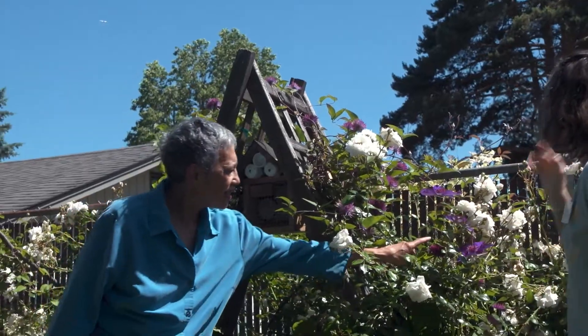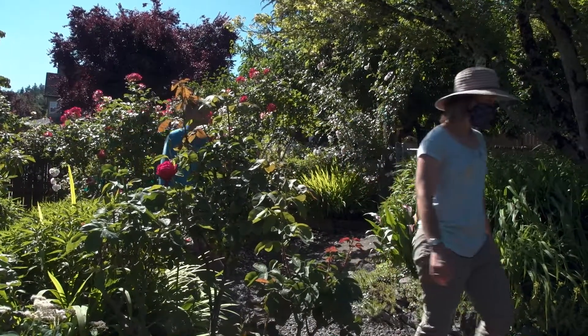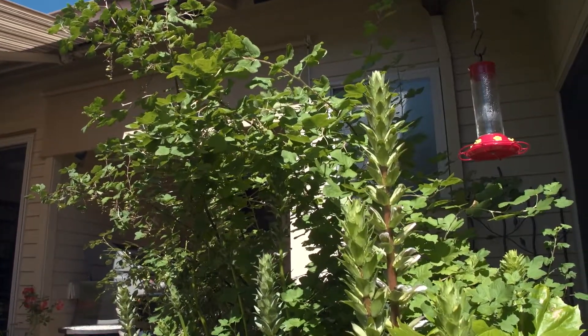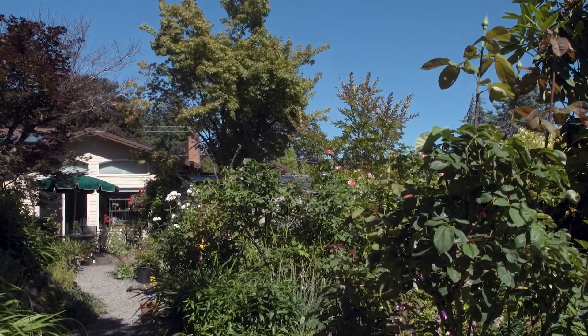I love the Backyard Habitat Program because it's a super simple program for people to get involved with and do whatever it is that really appeals to them and makes a really positive change in their yard. We just look at five criteria: adding native plant groupings, removing noxious weeds, reducing or eliminating any chemical use outside, and then adding stormwater management and wildlife stewardship features.